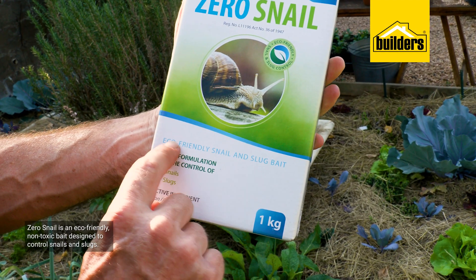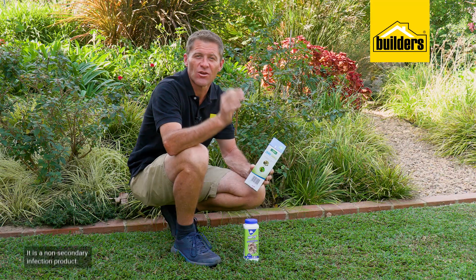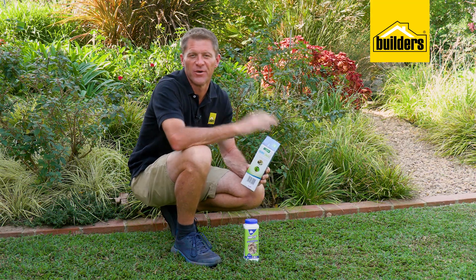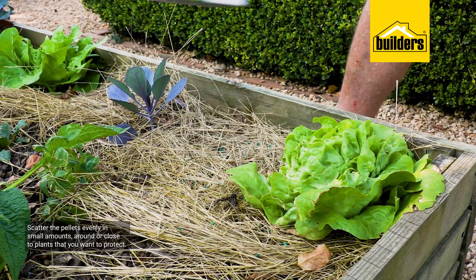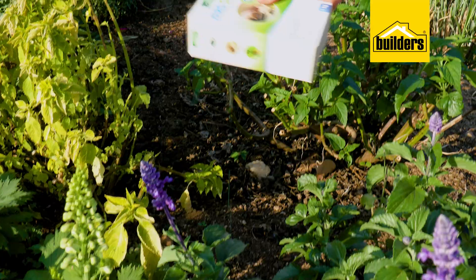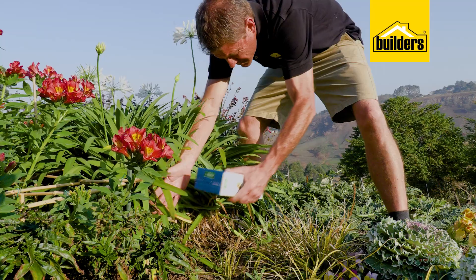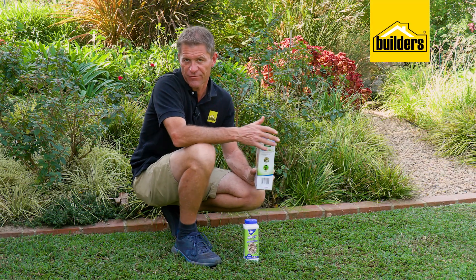Zero Snail is an eco-friendly, non-toxic bait designed to control snails and slugs. It's a non-secondary infection product, meaning that if you see a bird eating a snail from your garden, don't worry — the bird will be fine. But please, this is not an invitation to do your own escargot. Scatter the pellets evenly in small amounts around or close to plants you want to protect. Snails only need to eat a small quantity for the effects to kick in. The pellets are made from bran and are infused with iron. The bran attracts the snails, and the high iron content causes them to lose their appetite and retreat into hiding, where their story comes to an end.